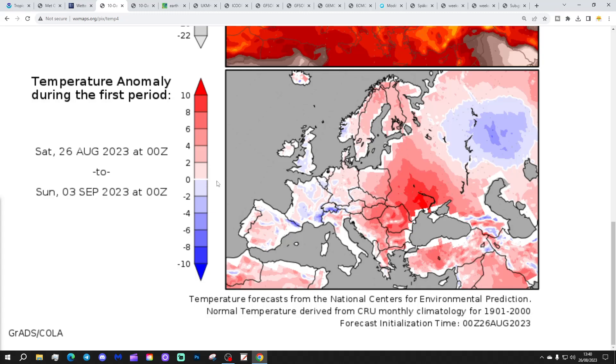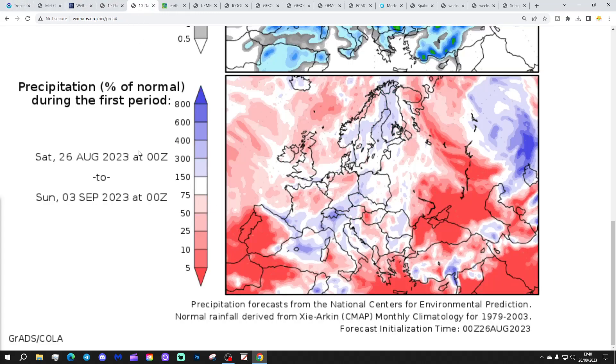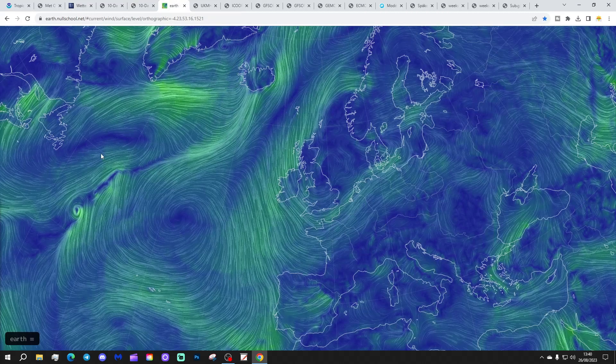Temperature anomalies from the 26th of August into September look to be around or a little bit below average. Nights will be cooling down in particular over the coming nights. Precipitation anomalies show dry to average in the north and near normal further south. That might turn into a north-south split, with northern areas becoming drier than average and southern areas becoming wetter than average as we go through the opening week of September. We'll keep an eye on that in the next few days.